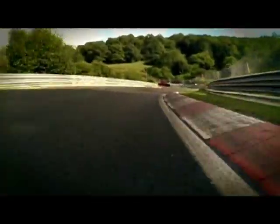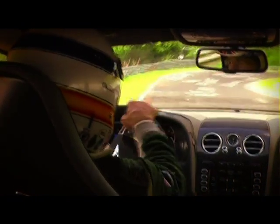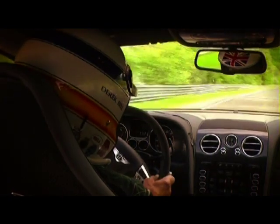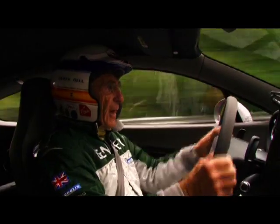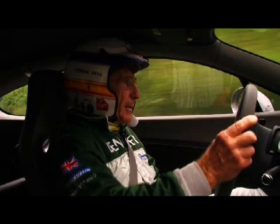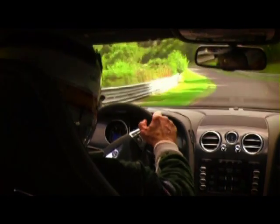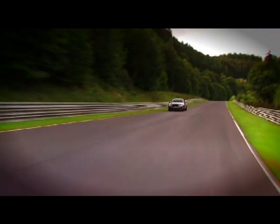Get on those brakes. Slow it down. This is the most incredible section up here. We've now come into Bridescheid — very dangerous, fast left-hander. Of course, this is where the better improved handling of this car with the loss of weight, and also the fact that we've got better balance between the front and rear transmissions, really makes a difference.